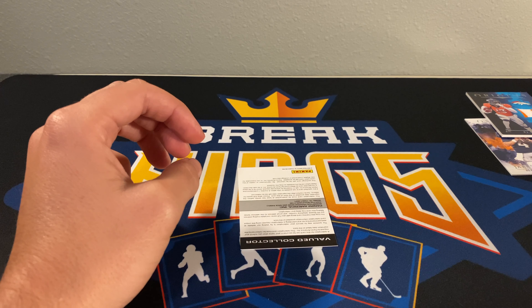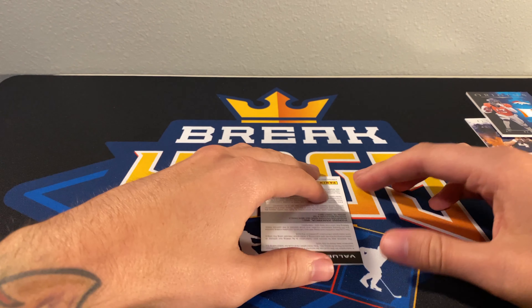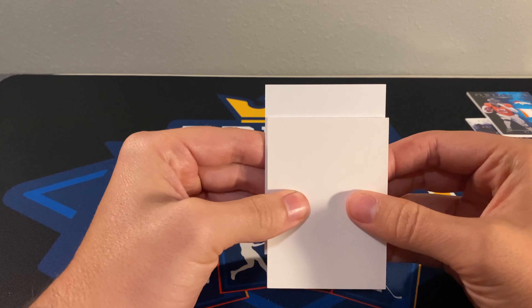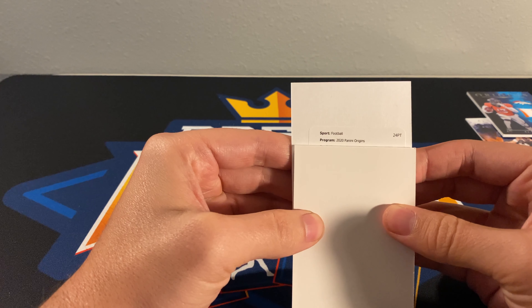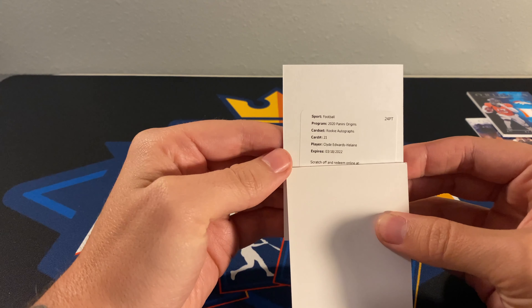And a redemption — rookie auto, Clyde Edwards-Helaire. Nice.